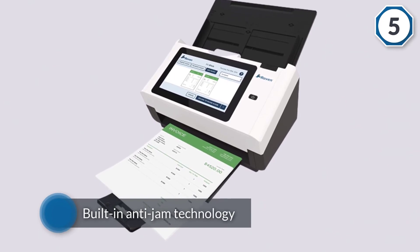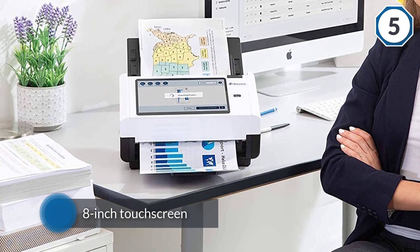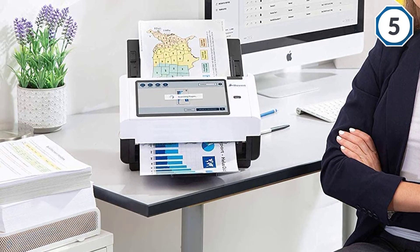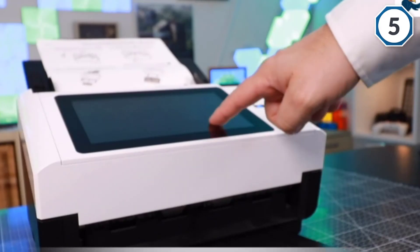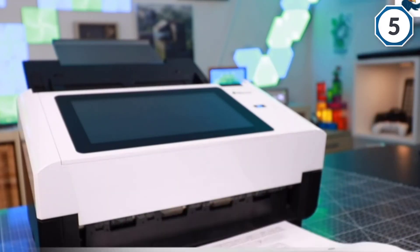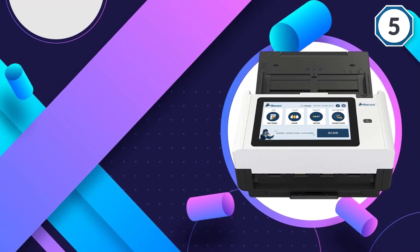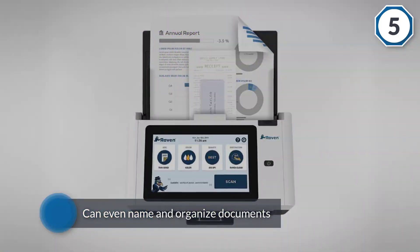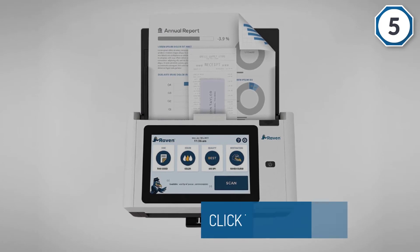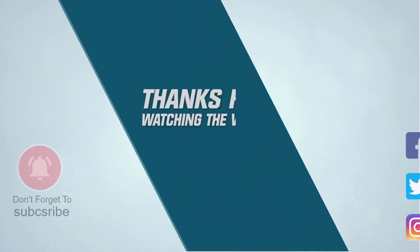You can scan in color, grayscale, or black and white, and choose a location to scan your document to. You can even name and organize documents on the scanner itself. With built-in Wi-Fi and Ethernet connectivity, you can scan receipts to fax, email, USB memory storage, or cloud storage services without a computer.